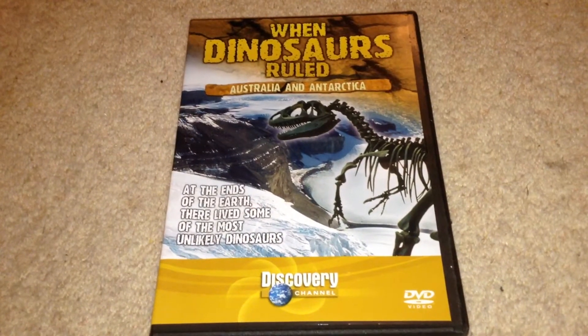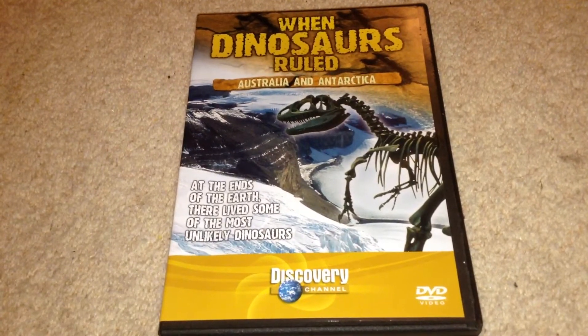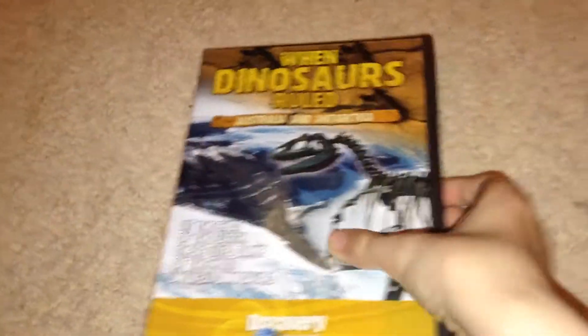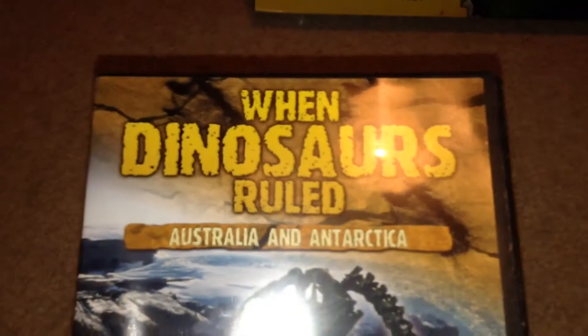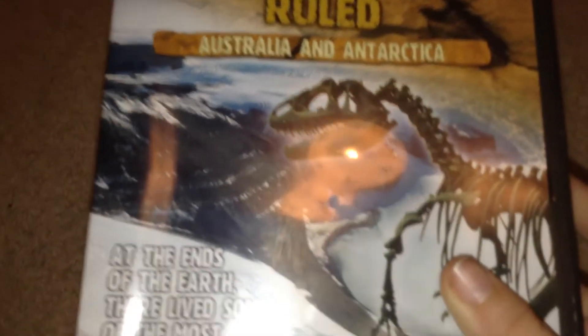Hello guys, and today I'm going to be doing a review of 'When Dinosaurs Ruled: Australia and Antarctica' — the DVD. Up here we've got the 'When Dinosaurs Ruled' logo, and here it says 'Australia and Antarctica'.